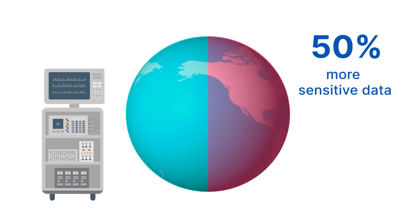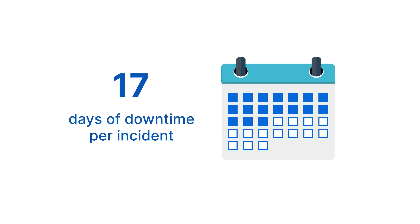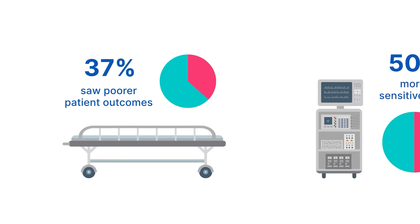The impact of these incidents is substantial, with an average of 17 days of downtime per incident. Critically, 37% of incidents resulted in poorer outcomes for patients.